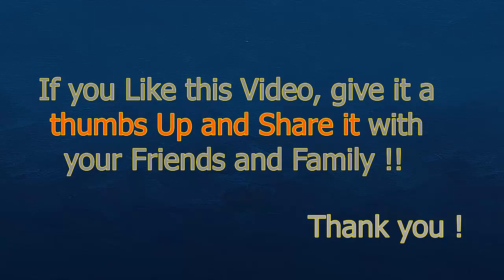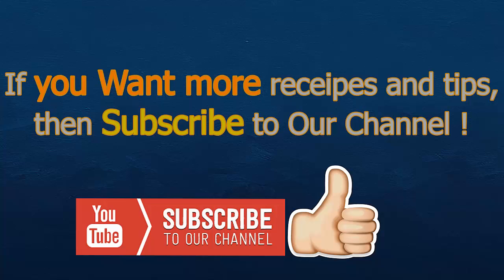If you like this video, give it a thumbs up and share it with your friends and family. If you want more recipes and tips, then subscribe to our channel.